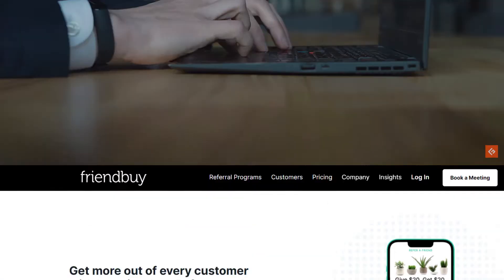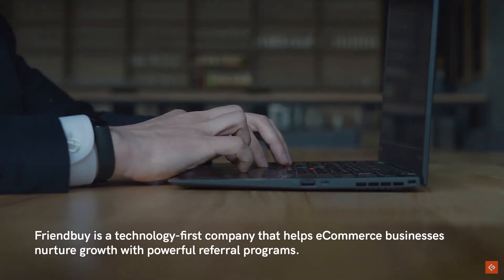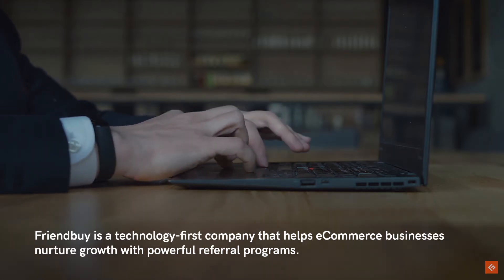4. Friendbuy. Friendbuy is a technology-first company that helps e-commerce businesses nurture growth with powerful referral programs.